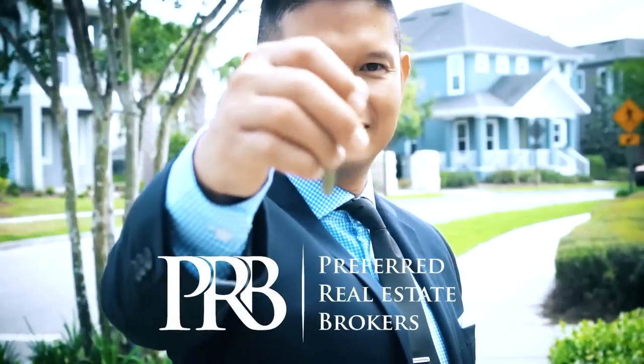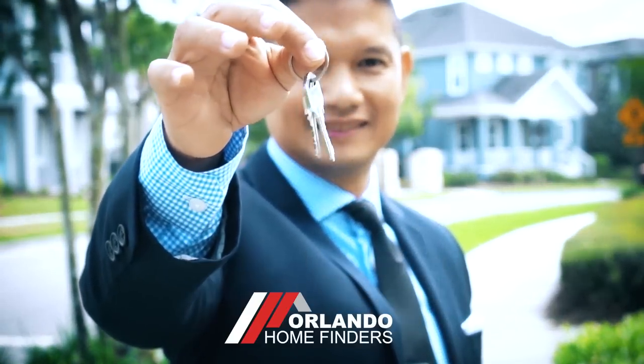Hey guys, have you ever heard of a basement in Florida? Stay tuned. Hey guys, Jill with Orlando Home Finders, and today I am in Winter Garden. I'm in a spectacular gated community and this home is two stories with a basement. This house has seven bedrooms and five and a half bathrooms. Let me showcase this amazing home.